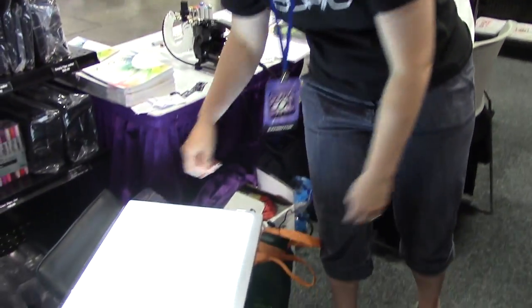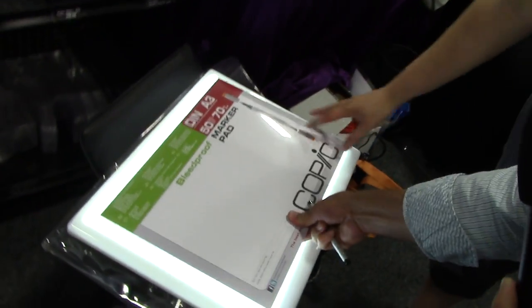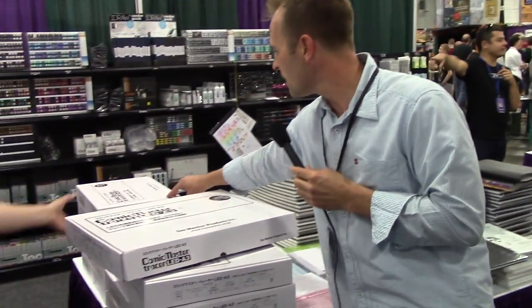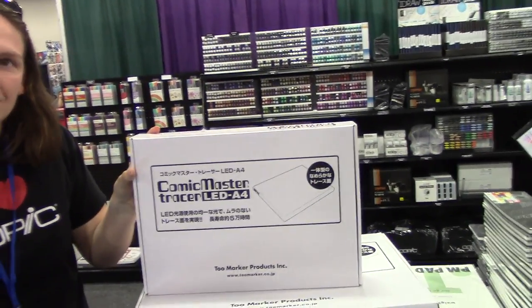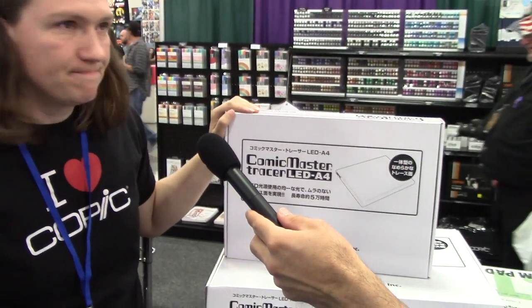It has a little on/off switch on the side and because it's LED it'll last forever. The larger size — which holds an 11x17 pad — sells for $220 at the convention, regularly $299. The smaller A4-size light table is $125 at the convention, regularly $199.